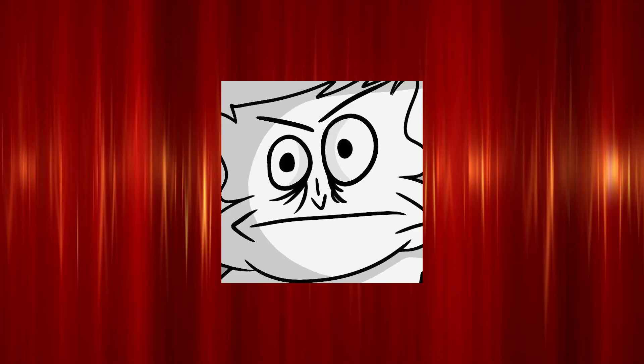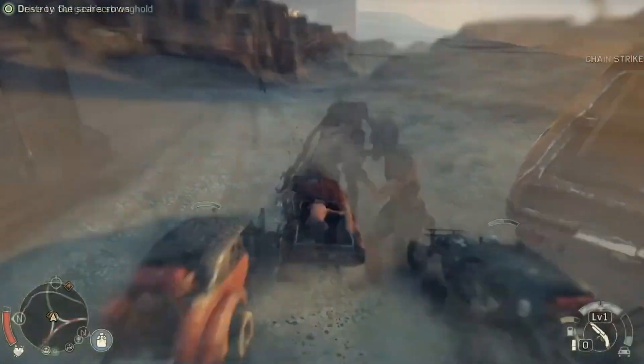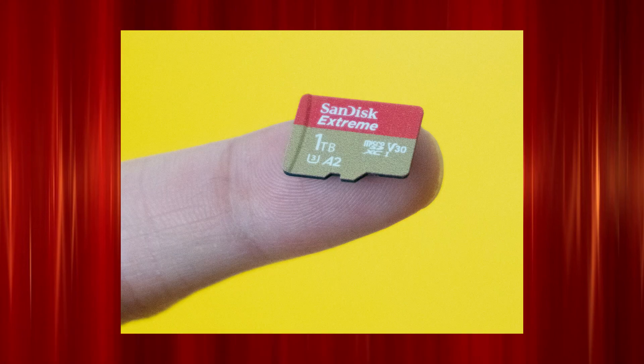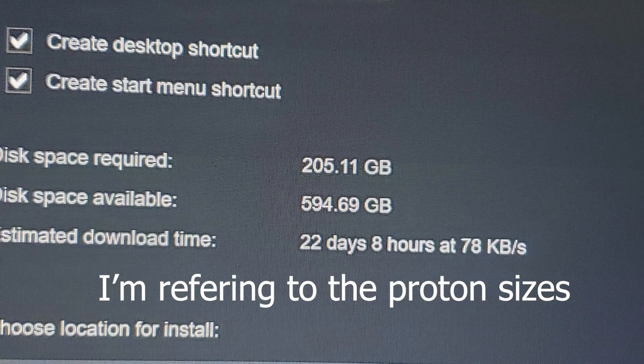Now for people getting the 64 gigabyte model, you may not have this issue as long as you download really small games, because the Proton file sizes for those are really small. But if you're like me and you have an SD card, that's going to become more and more of an issue. The bigger the games, the bigger the file sizes.